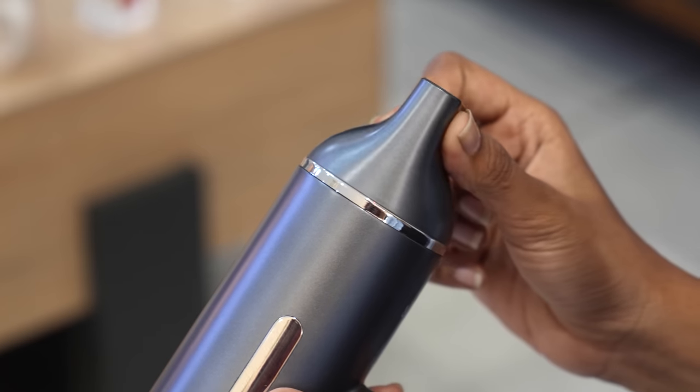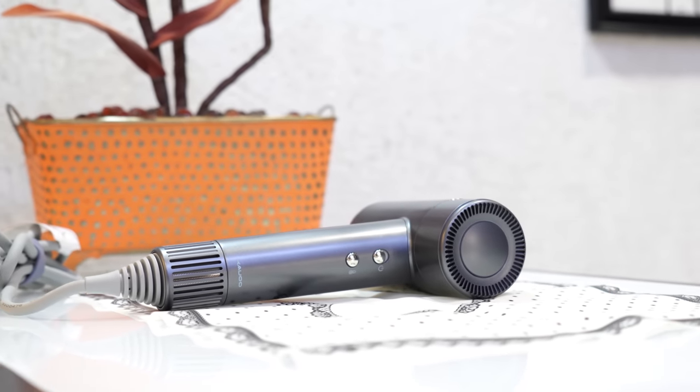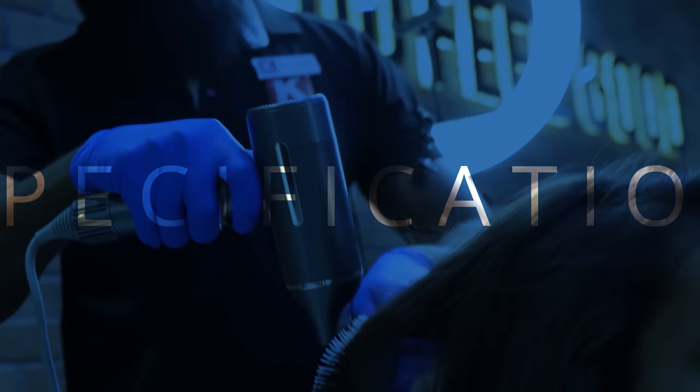With this nozzle, you'll have full control. But what sets the Kalu H1 apart from other hair dryers on the market? Let's take a look at the specifications.